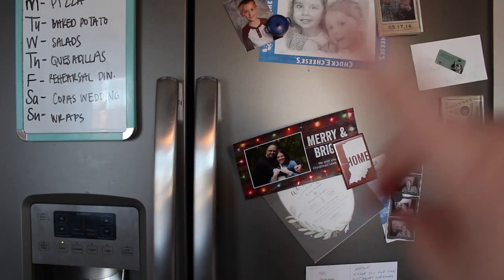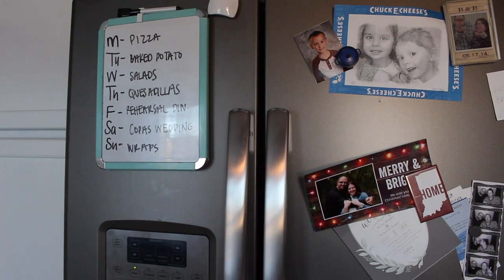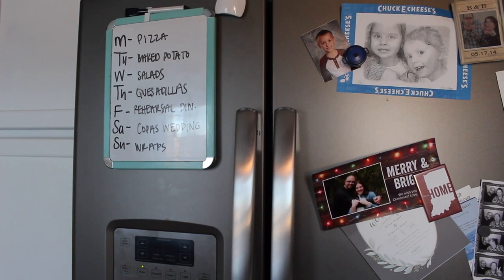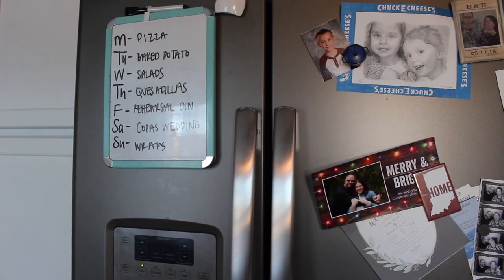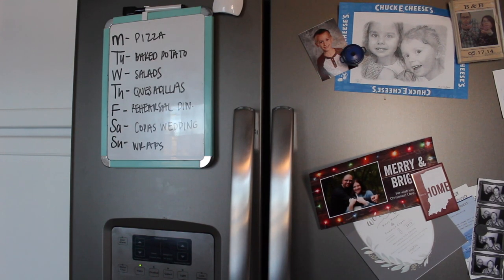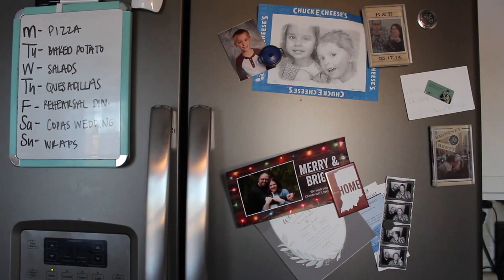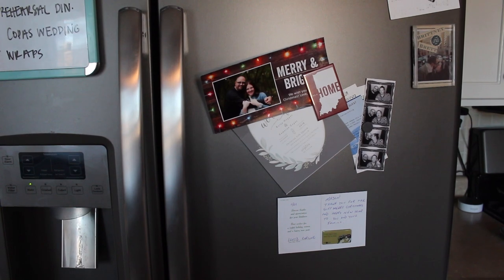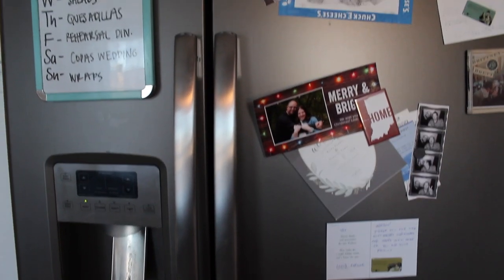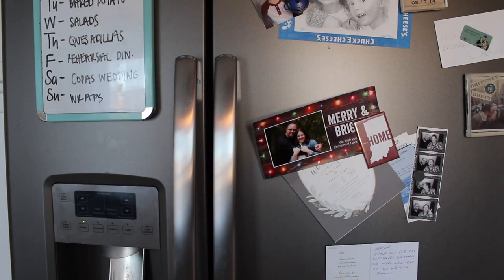This is my refrigerator — we have a double-sided door refrigerator-freezer. I write our menu on it every week so my husband knows what we're having, and it keeps us accountable. Like if he says let's go out to eat, he can look and see it's Tuesday and we said baked potatoes. There's also a thank-you card from our mailman for a Christmas gift.